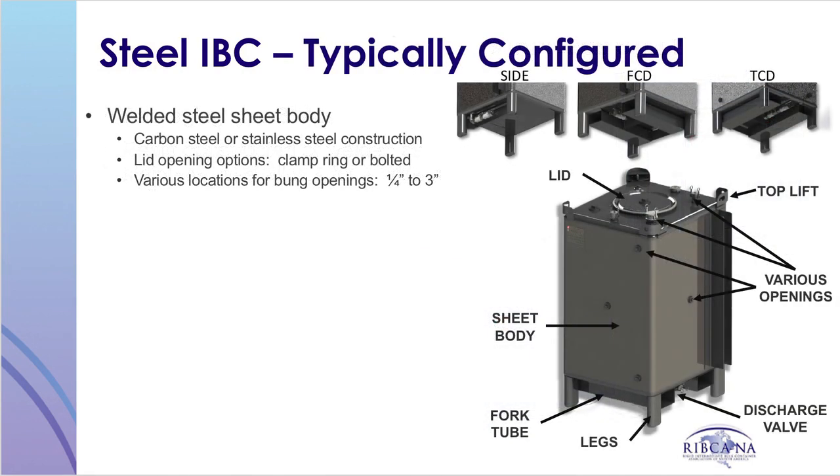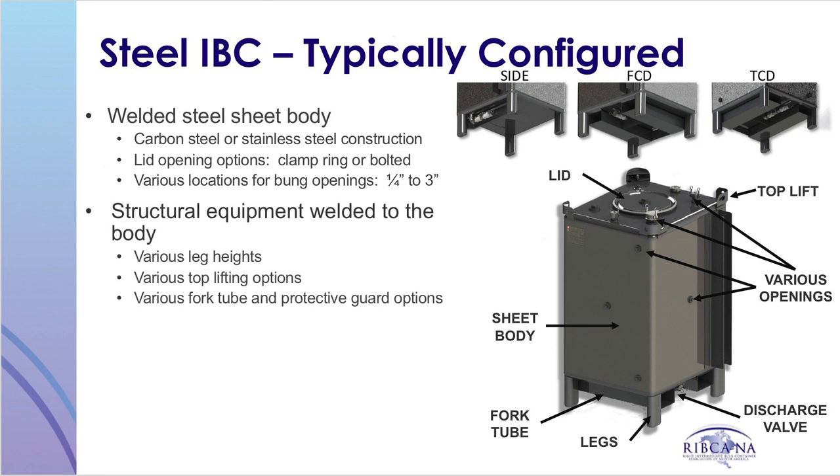Steel IBCs normally consist of a welded carbon or stainless steel body with various lids and bungs or opening options. Openings are welded in place and also constructed of steel, allowing for numerous size and location options. Structural equipment is also welded to the body, which allows for variations in leg heights, top lifting options, fork tube, and protective guarding options.